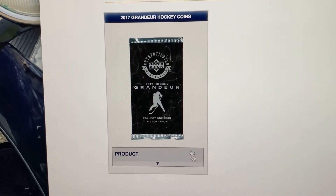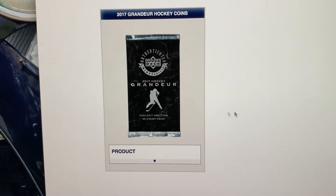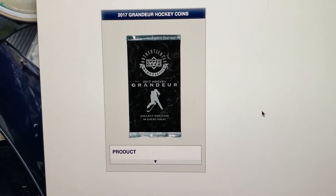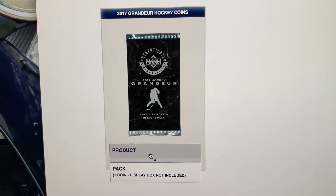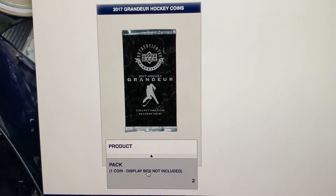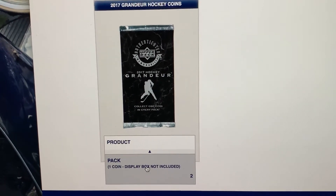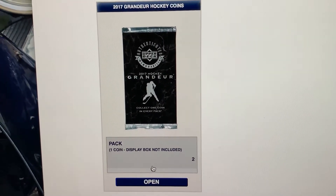Hi everyone, it's Sean again. I got something a little bit different today. I'm on Upper Deck E-Pack and they have a sale for 2017 Upper Deck Grandeur coins here, so we're gonna open these up. I got a buy-one-get-one-free deal, so I got two coins to show you. Hopefully we can get lucky and get a parallel or maybe even a gold coin. So here we go, wish me luck.